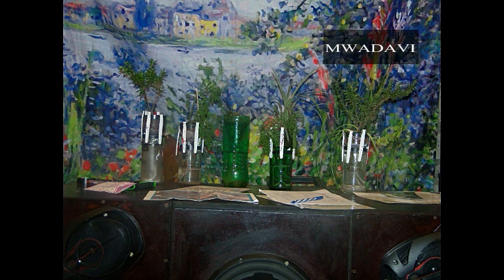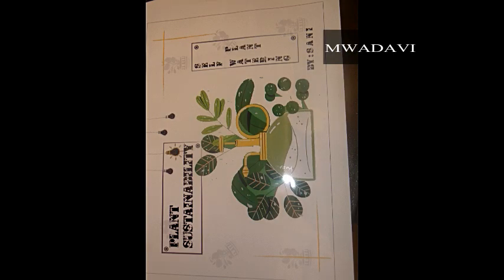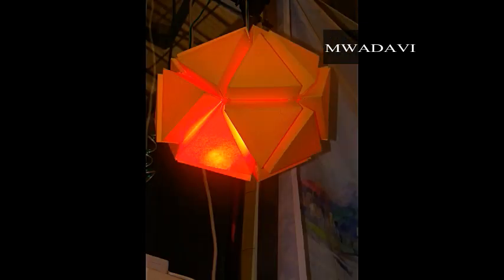The group that caught my eye was the sixth group, who came up with self-watering plants. They wound threads to the plant roots to absorb water through capillaries. They also made a geodesic geometry lamp which was very beautiful and creatively done.